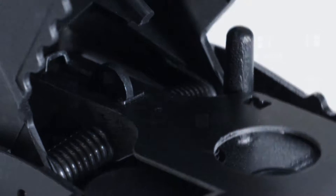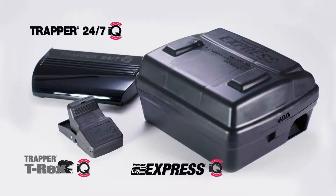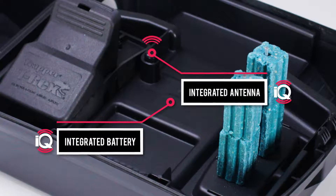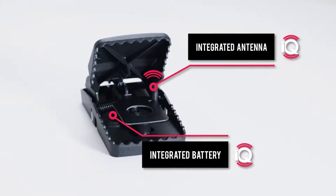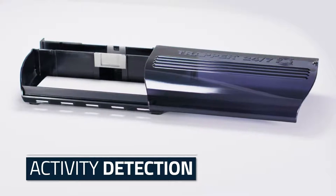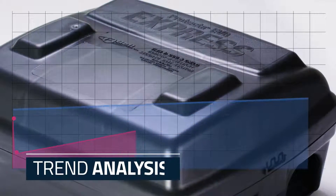Introducing IQ traps and stations from Bell Sensing Technologies — your favorite rodent control products just got smarter. IQ products seamlessly integrate sensing components into each rodent control device, providing PMPs with rodent activity detection, activity timestamps, automated record-keeping, and trend analysis, proving the success of your rodent control program.